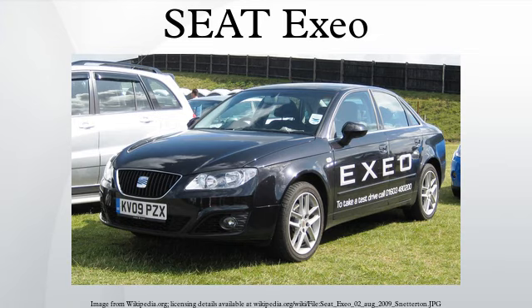This car was made available in four-door saloon or five-door estate styles only. Production of the Exio ended in 2013, and it was replaced by the Seat Toledo for the saloon, and the Seat Leon ST for the estate.